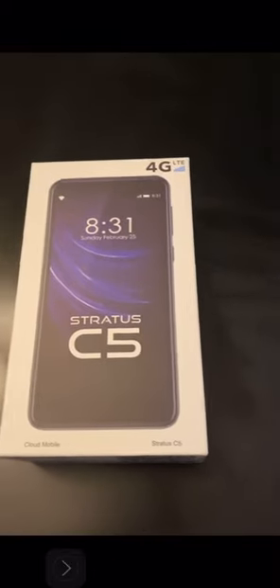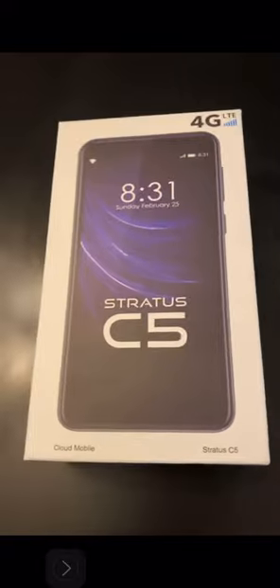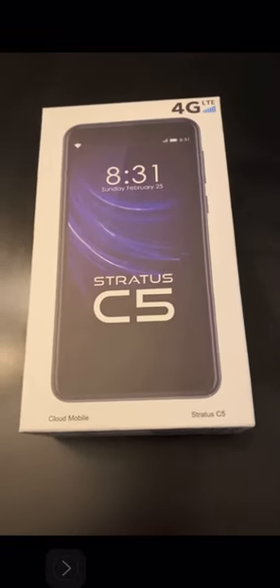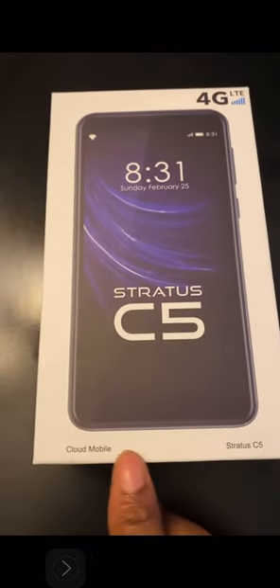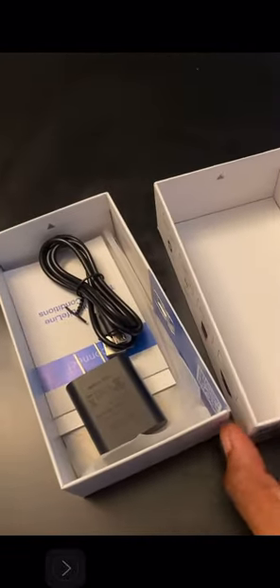Hey everybody, this is your girl Enchanted XXO, and I am here to show you a new video about the Stardust C5 — it's a Cloud Mobile C5. What I want to tell you about this phone is that...